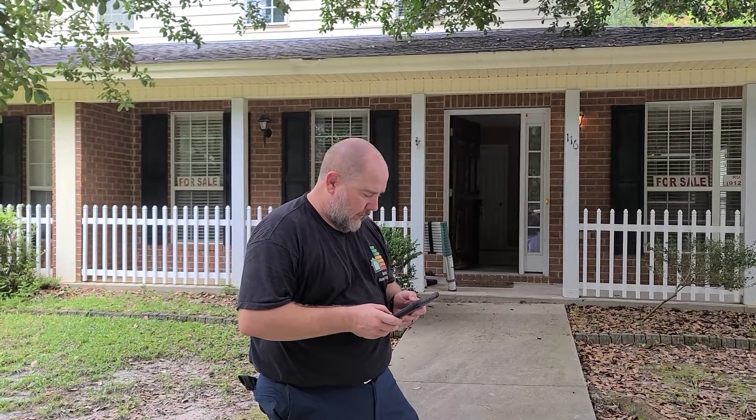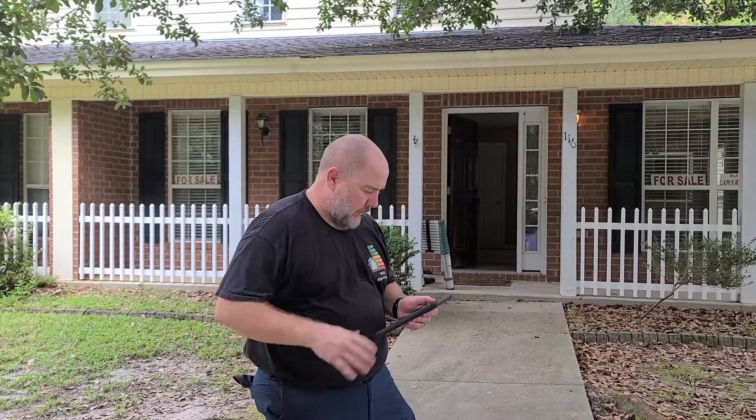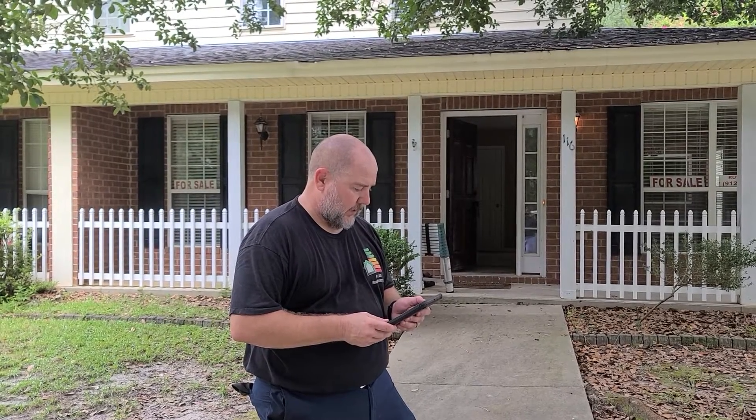Alright, so good afternoon. The summary is just an overview of the report. It may change by the time you get it this evening when I go home and go through the report, but this is most of it.